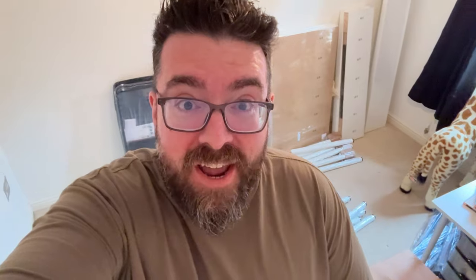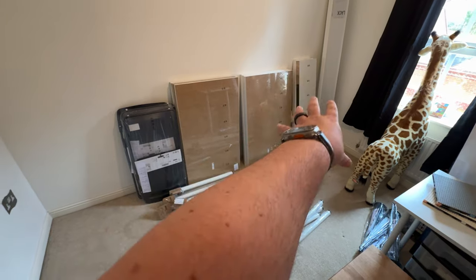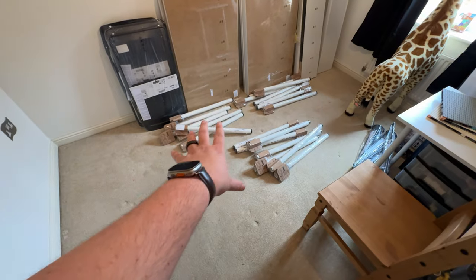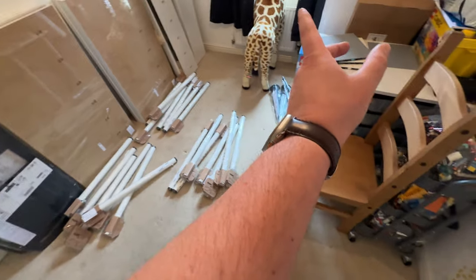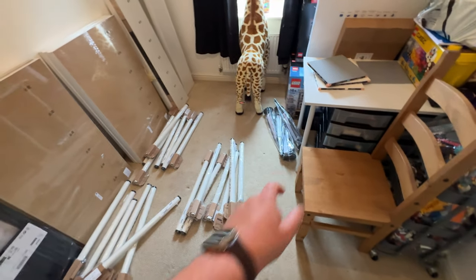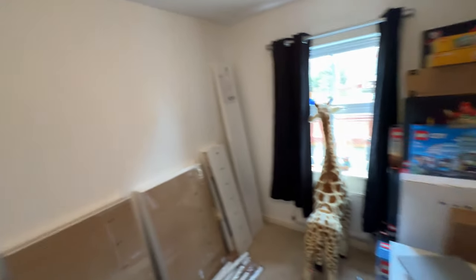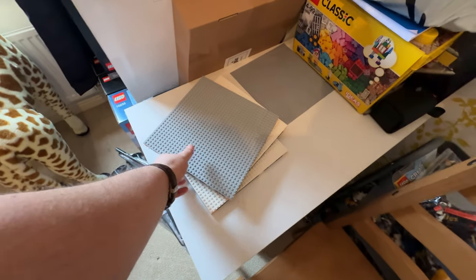It is the next day and the IKEA delivery has arrived. We've got two WWE chairs that can be folded up and put out the way, six Linnmon table tops — five white and one wood-colored — and 20 ADILS legs for the five tables going across for the Lego City. We've also got four of the wheeled legs for the mobile table, and three Lack shelves — one long one and two short ones to fit across the room.